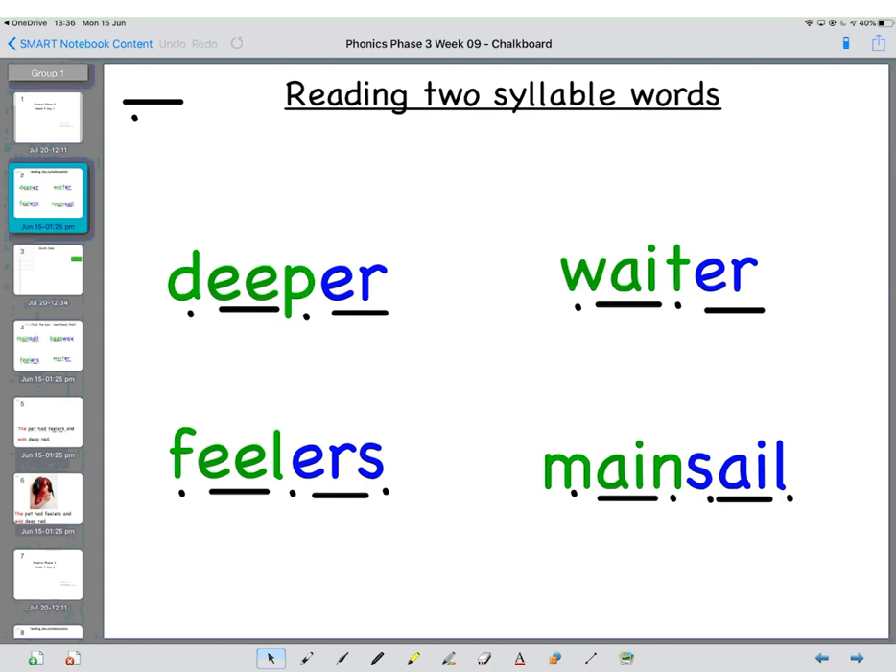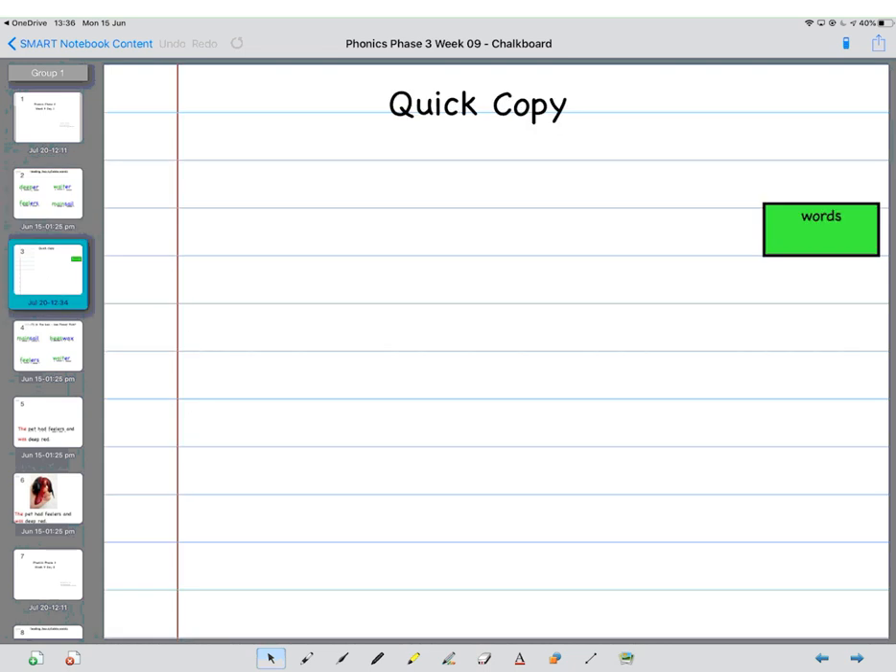So we're going to have a go at copying those now. The first word you're going to do is DEEPER. That is D, E, P, UR — DEEPER. Copy it. When you're ready, start the video again, grown-ups. Next word is FEELERS: F, E, UL, UR, S — feelers.